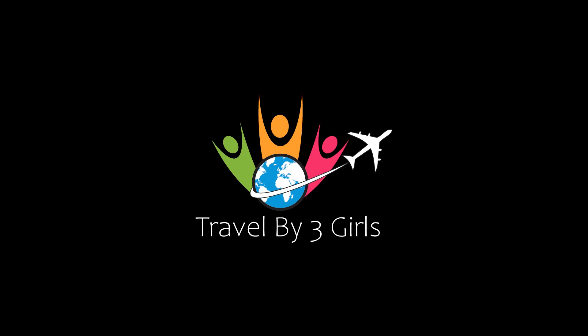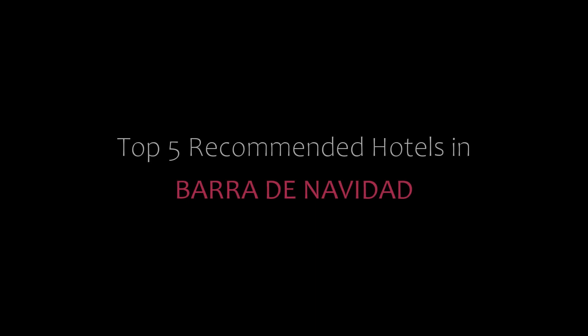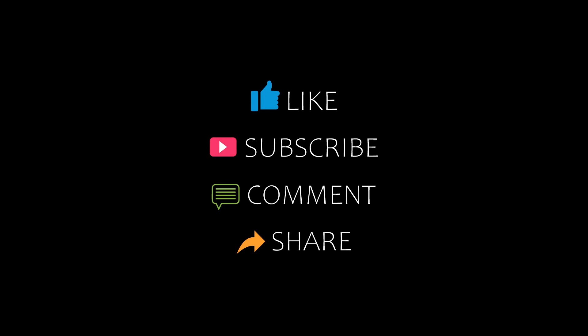Hi friends, welcome back to my channel and now you are watching a new video of top recommended tutorials. Please subscribe to my channel and don't forget to like, share and comment. Let's start the video.